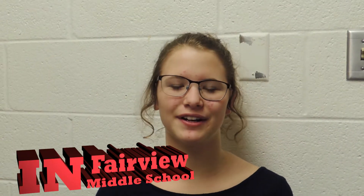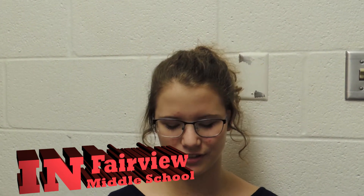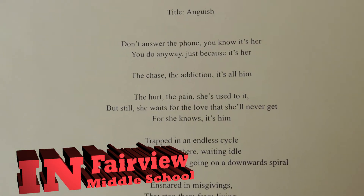My name is Gracie Beard and I'm an eighth grader at Fairview Middle School. I entered my poem, Anguish, into the Society of Tennessee Student Contest and it won fourth place across the entire state.